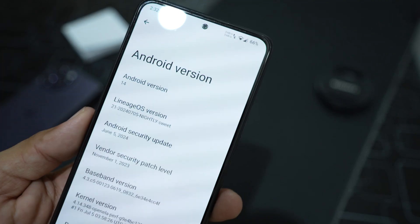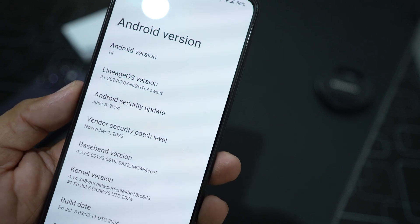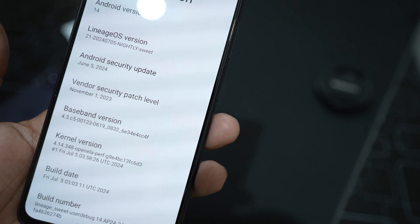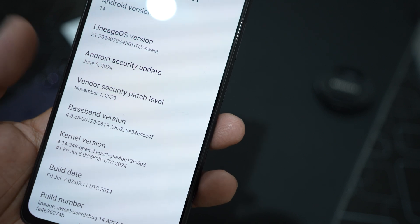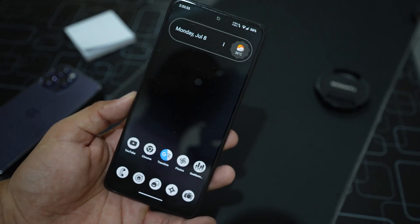In the Android version section you can verify Android 14, and the Android security patch is June 5, 2024, which is the latest. The security vendor is November 1, 2023, so it may not be the most current.